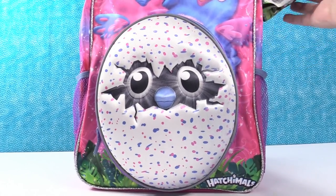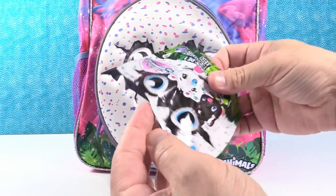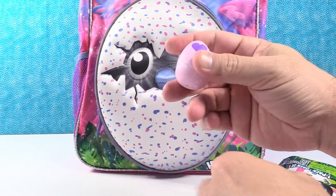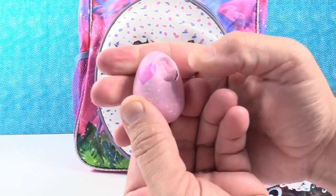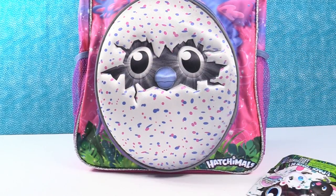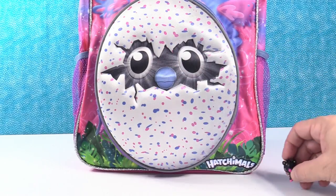Paul gets to go first. He has a Hatchimal — a barrakeet, only available at Target, Hatchimal Season 2. We have a little pink egg, very cute. You can get one of five different barrakeets. He's hoping to get a black barrakeet with a yellow tummy. He sees a black head — and it does have a yellow tummy! That's super lucky. There's the little barrakeet. Good start to the video right there.